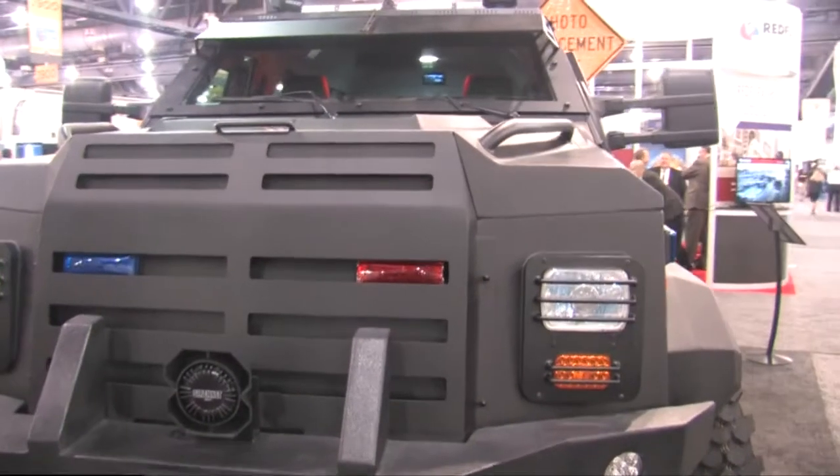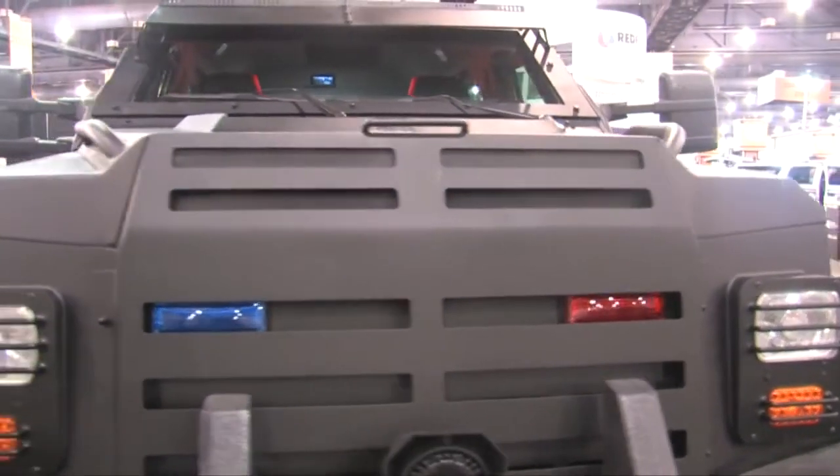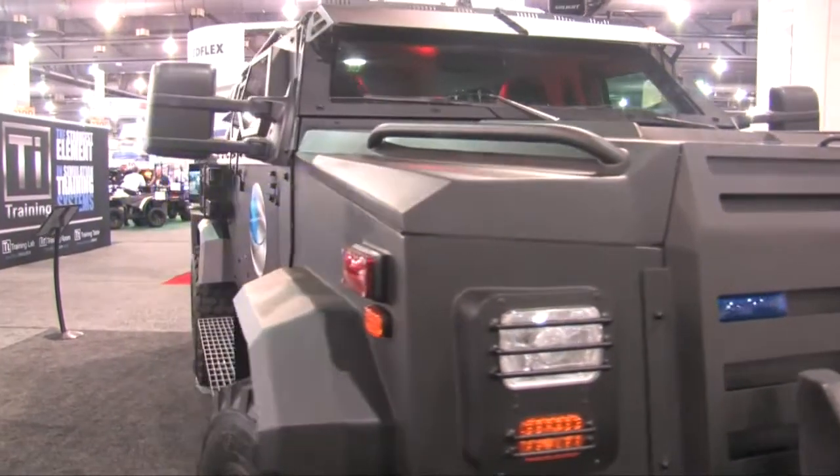We manufacture two different variations of this vehicle, and we also offer an XL version. This is a 10-passenger version with NIJ4 plus armoring, so it will stop a 7.62x51 armor-piercing round multi-hit. It also will stop a .50 cal single hit.